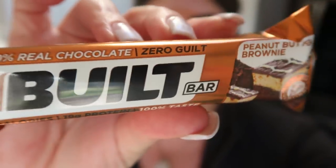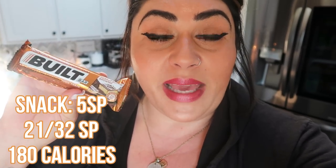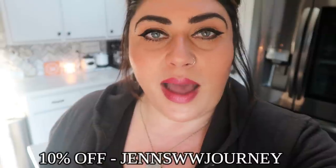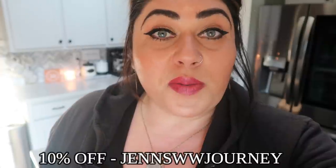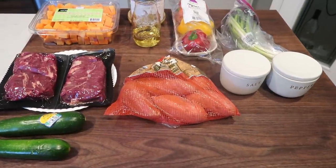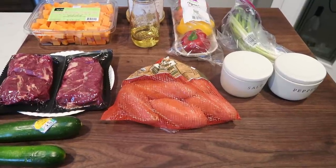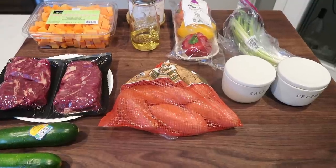I'm going to have an afternoon snack: a Built Bar peanut butter brownie. I'm just not very hungry today and could probably skip this altogether, but I'm afraid I'll get too hungry before dinner and overdo it. The Built Bar will help me make it through. Points and calories are on screen. I have a 10% off and free shipping lifetime code for Built Bar — I'll put that below. I didn't work out today and yesterday was my high calorie day, which may be why. Our bodies and appetites do really weird things.